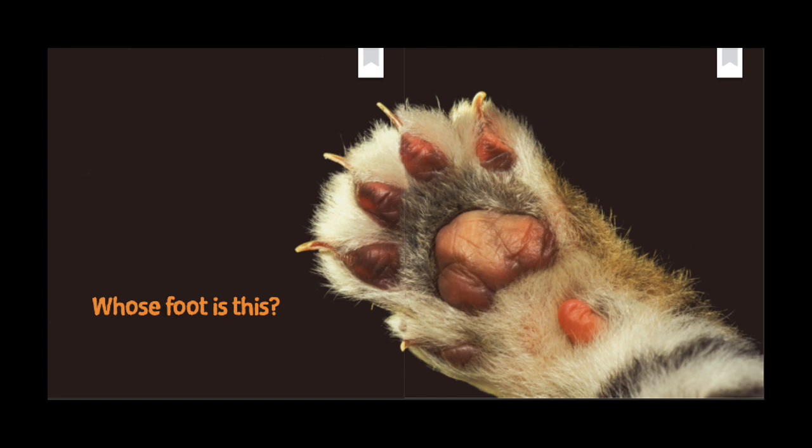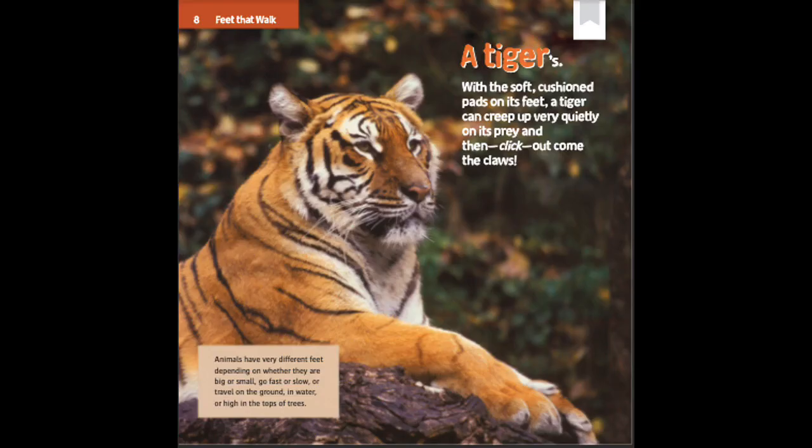Whose foot is this? A tiger's. With soft, cushioned pads on its feet, a tiger can creep up very quietly on its prey and then — click — out come the claws.